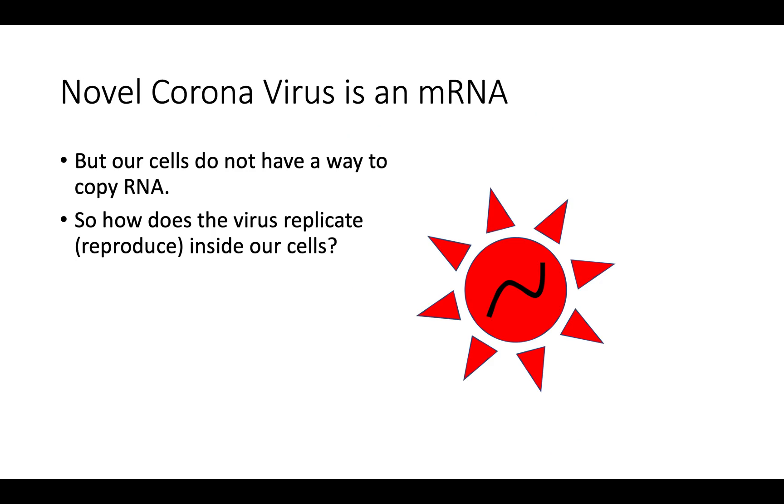The novel coronavirus is an mRNA virus. This is a schematic of the virus with its outer layers, its spike-like polysaccharides, and then on the inner aspect is the mRNA.